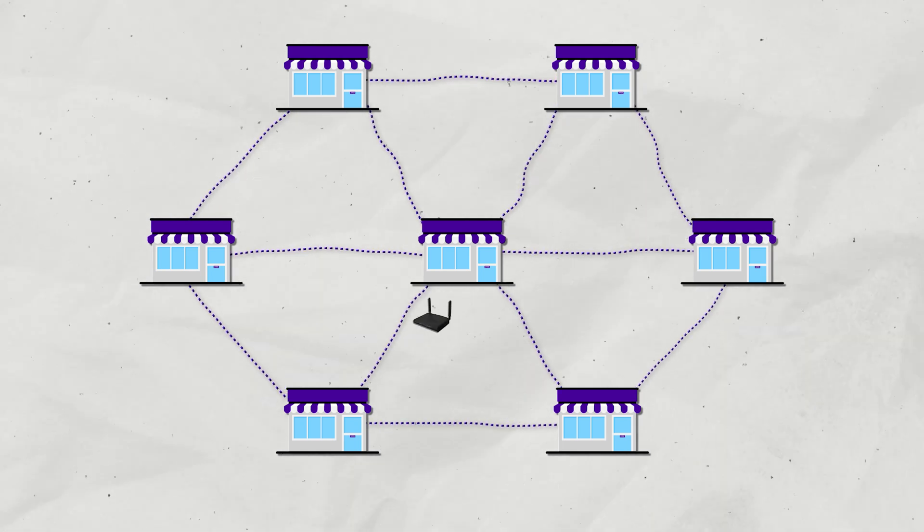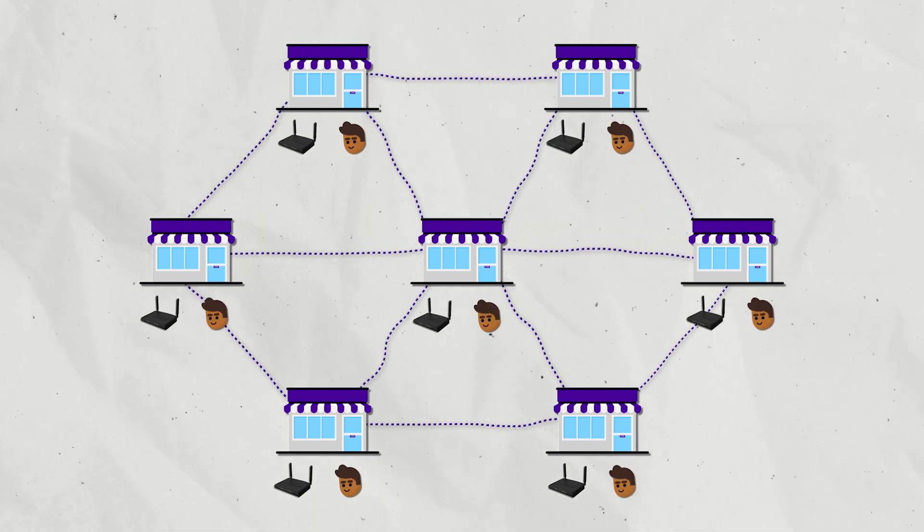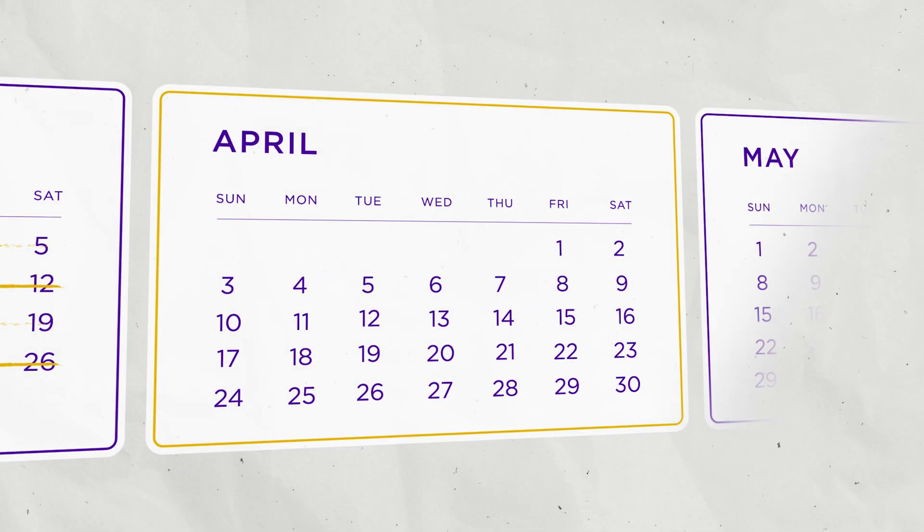WANs used to be operated by routers — lots of routers. They all had to be dealt with individually, and that could take months and months to update.